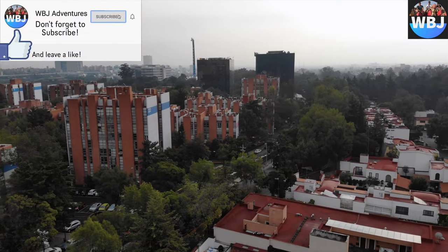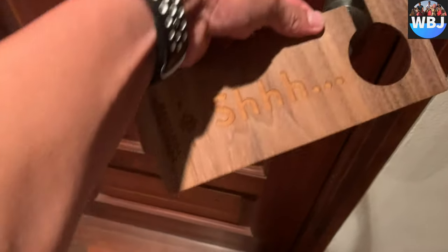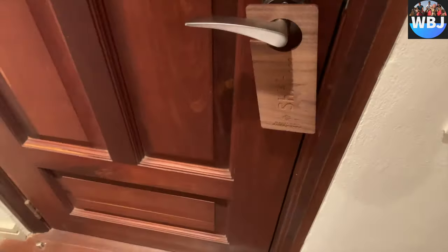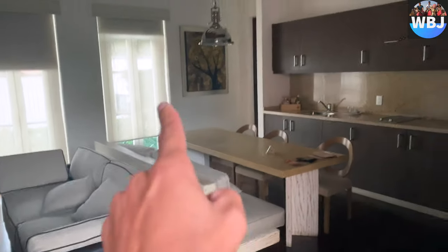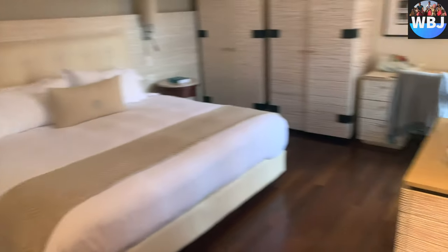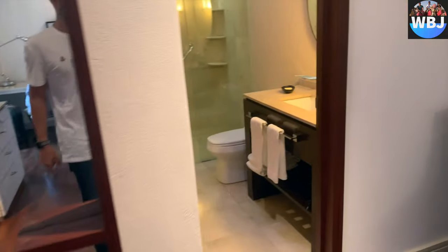Hey adventurers, welcome back to another hotel review. I'm Bruno Reblin and today we will be reviewing the Hacienda Peña Pobre hotel located in Mexico. With 18 rooms, Hacienda Peña Pobre is a luxurious and relaxing option that mixes the local history of the space it's located in with the modernity and comfort of its rooms, installations and services.